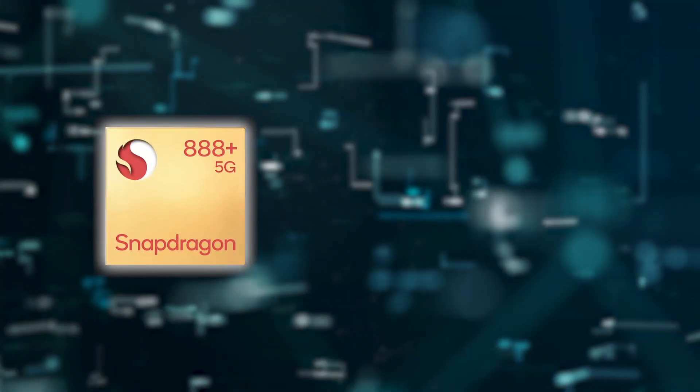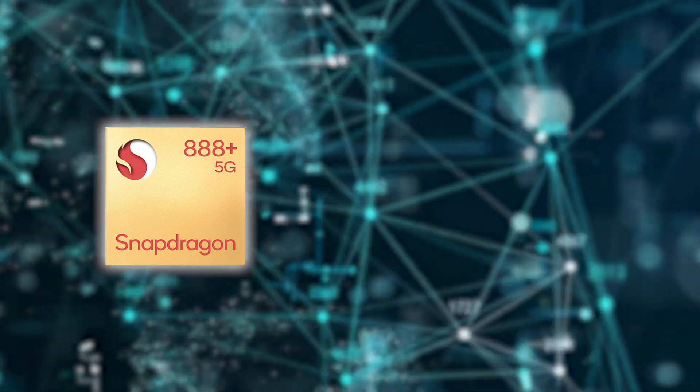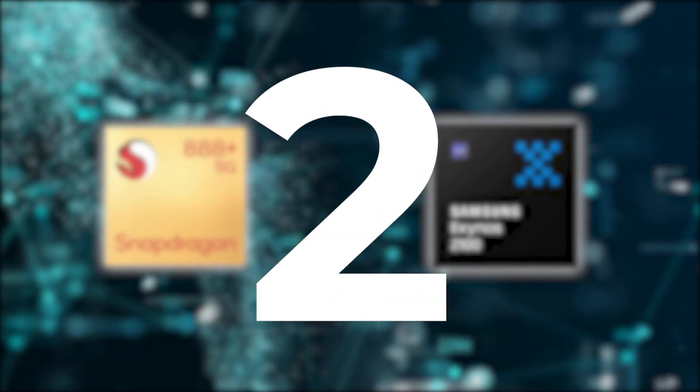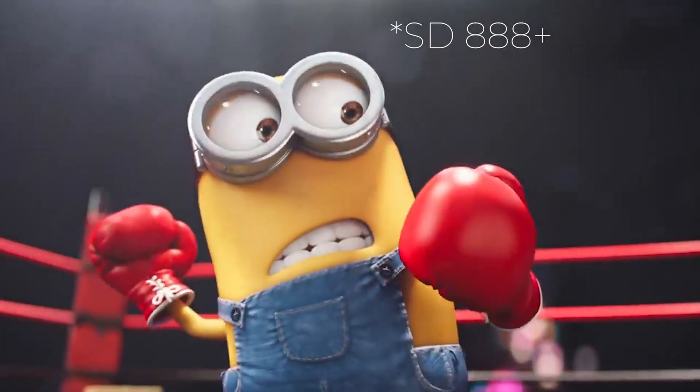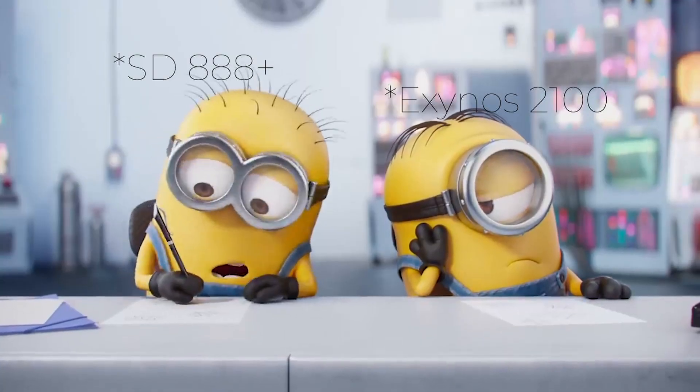Hello, my name is Nikhil. In today's video, we are going to compare the Snapdragon 888 Plus, which is now launched. We will compare it to the Exynos 2100 and find out which is the better chipset. I have divided this video in two parts. In the first part, we will talk specifically about performance, and in the second part, we will talk about the features of the chipset.